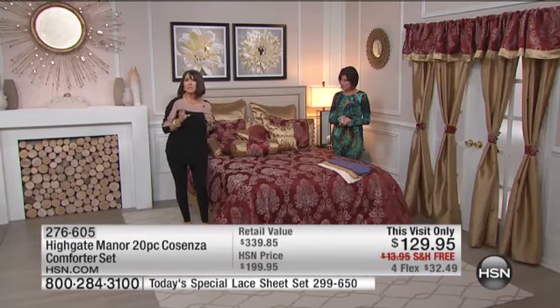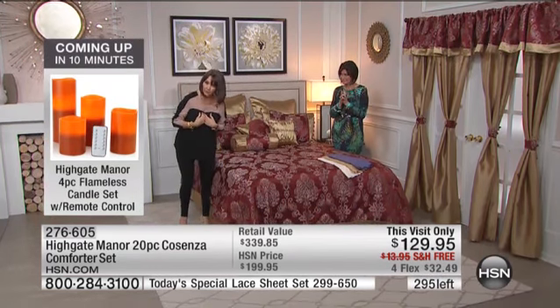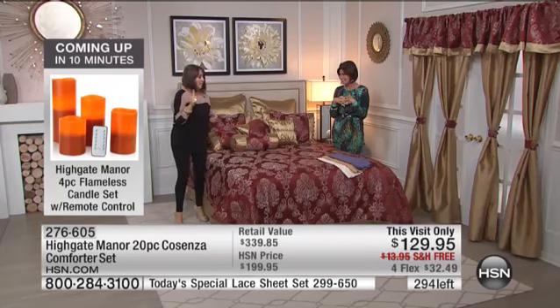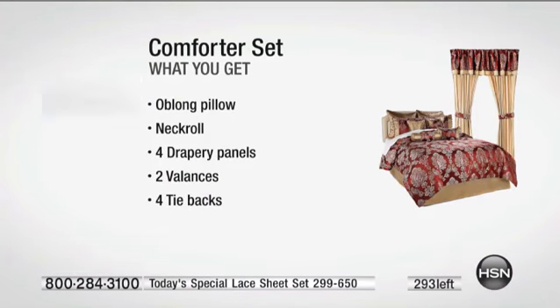But 20 pieces — we've only one time before gone this low in price. Only once. I've been with Highgate Manor since its inception, 12 years. This is one of those moments: oh my gosh, I've been wanting to redecorate and I really didn't want to go outside of my budget.